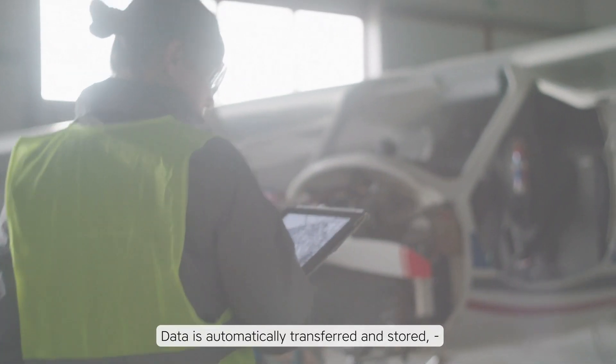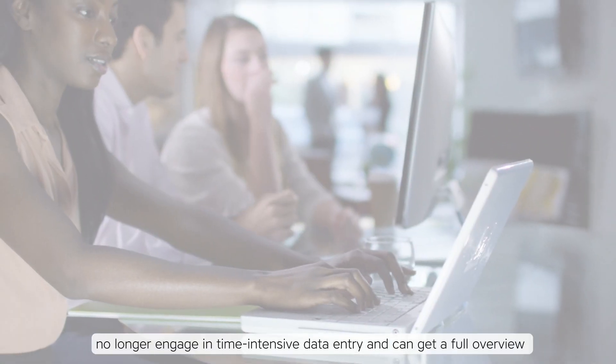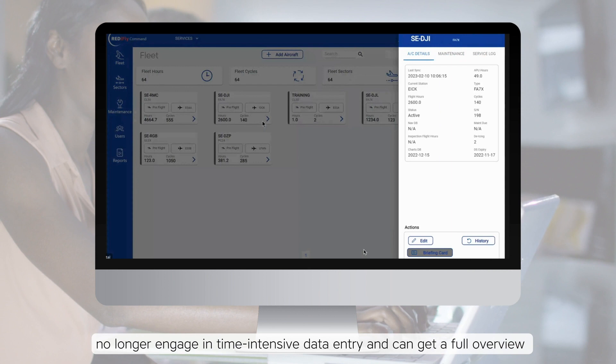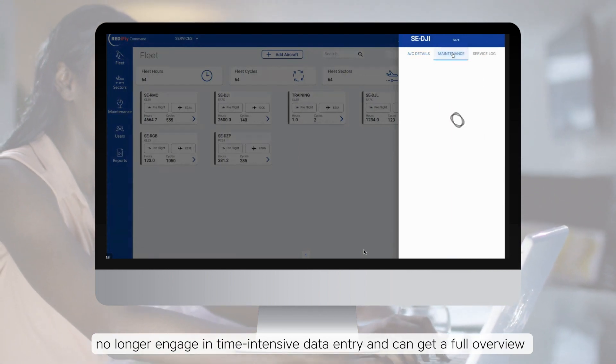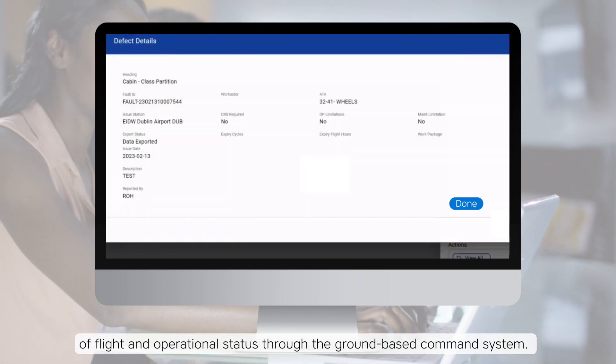Data is automatically transferred and stored, meaning technicians get defect information directly, while back-office staff no longer engage in time-intensive data entry and get a full overview of flight and operational status through the ground-based command system.